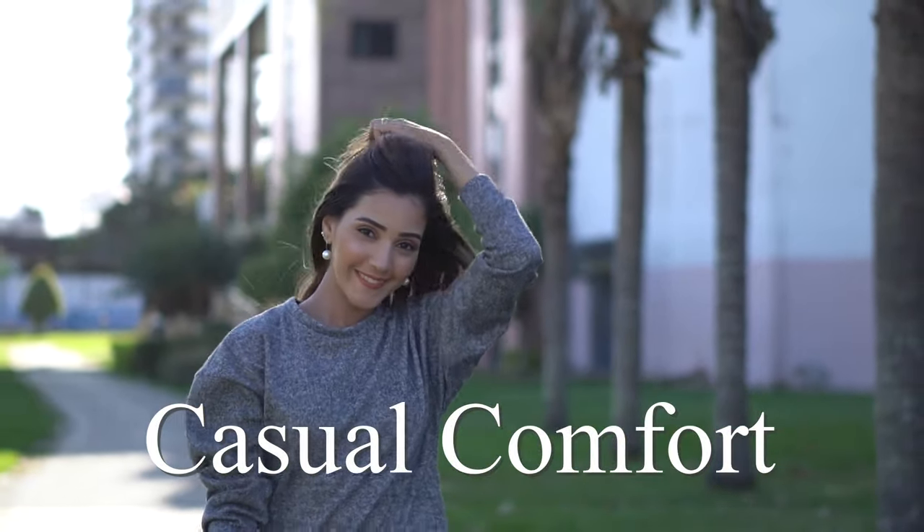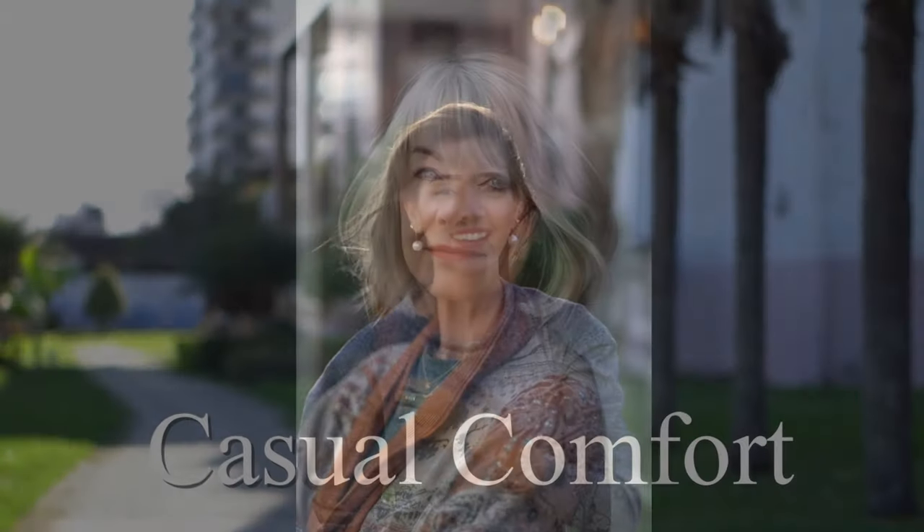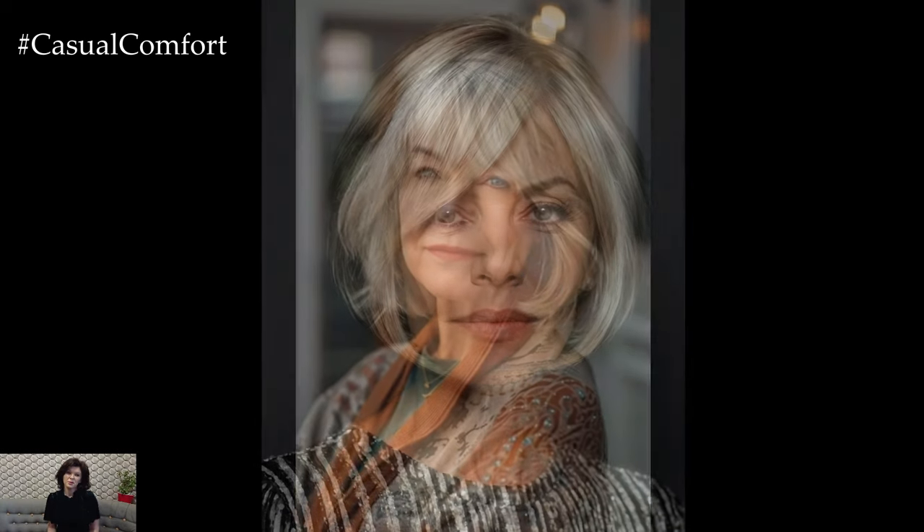Welcome to the Casual Comfort Channel where you will learn a lot of interesting and useful things for yourself. Today, we're delving into a topic that's all about embracing style and confidence: fashionable bob haircuts for women over 50.